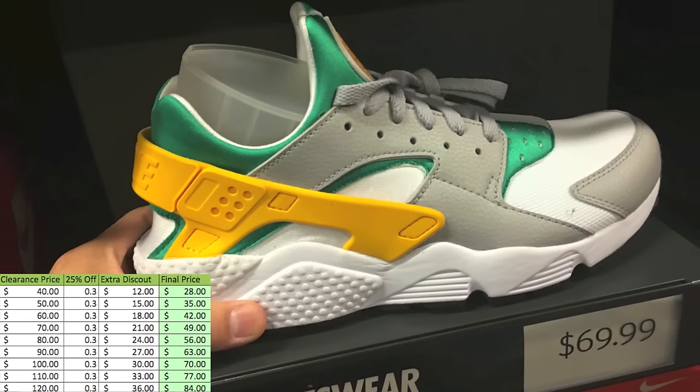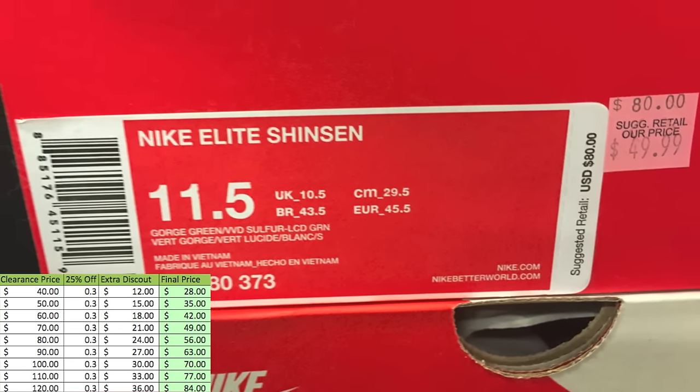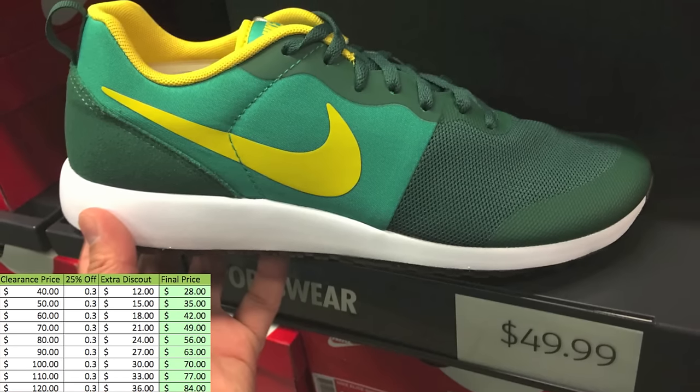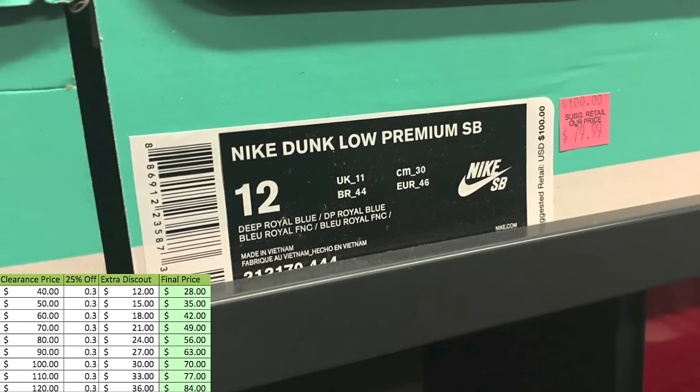Those ones are $70, so $49 for the Huaraches. That's like an employee store price and then some. I mean, it's just a really decent price. And these ones are $50, kind of the Oregon duck theme color on those.